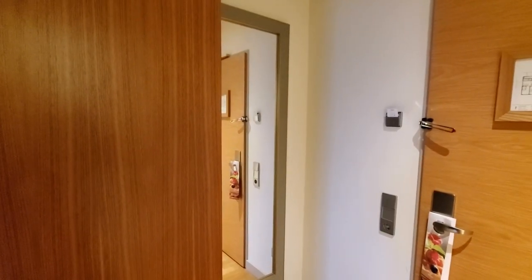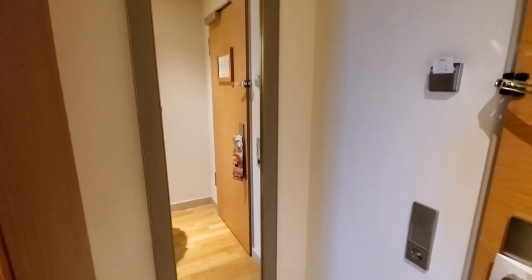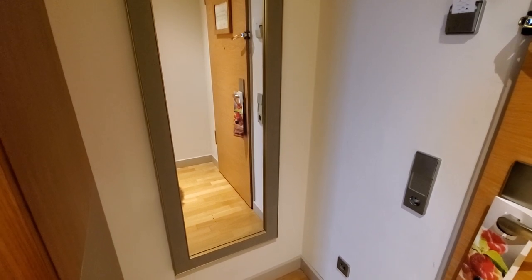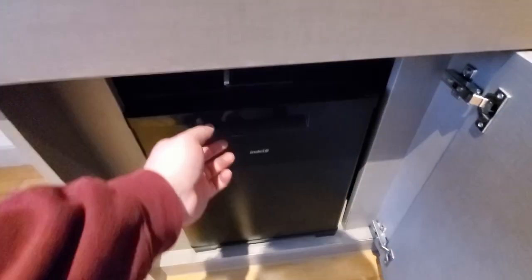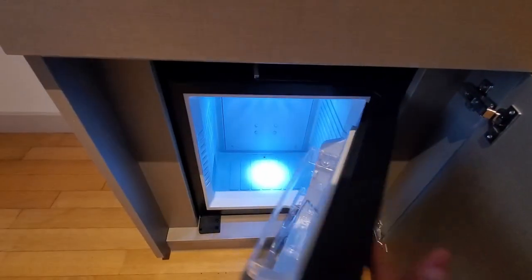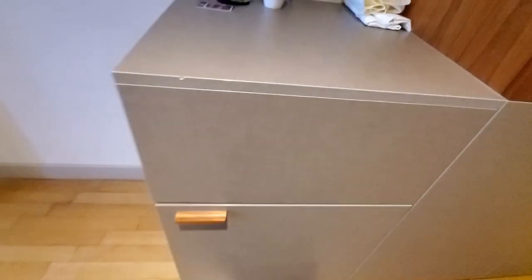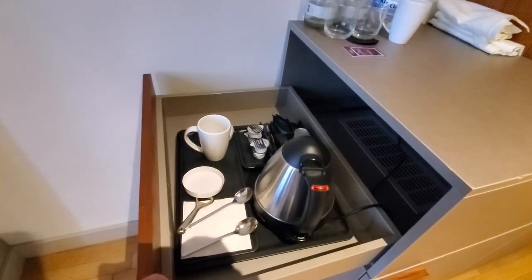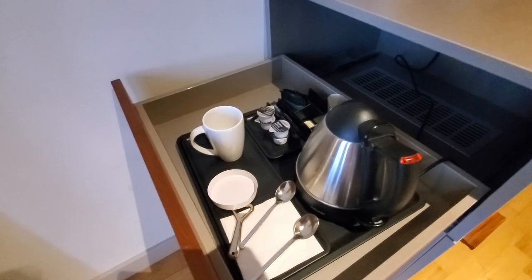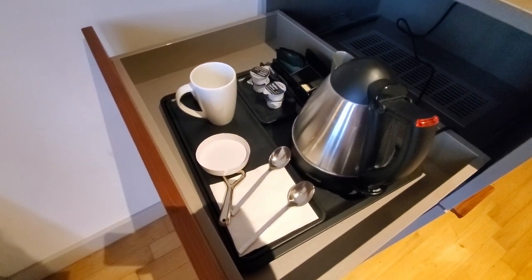And if the mirror in the bathroom wasn't big enough for you, there's also a full-size mirror right out by the doorway. Right by the closet we have an area for the fridge — it's not a stocked mini bar, but if you want anything you can go down to reception. Just over to the side is an area with all the coffees: a kettle with teas and coffees, as well as a bottle opener, which came in handy.